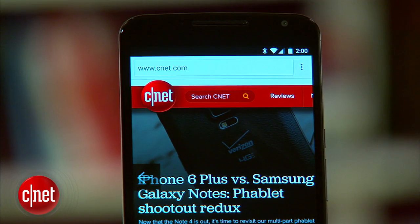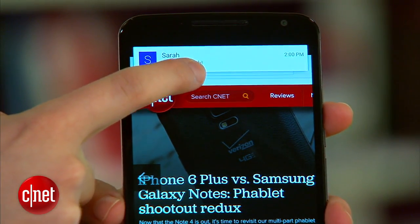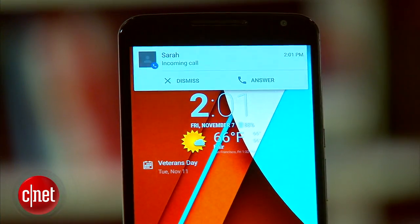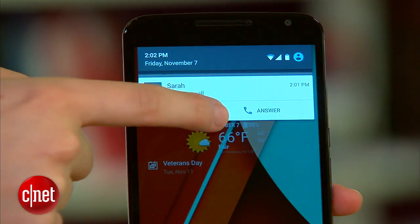With Lollipop, Google added heads-up notifications. These are pop-up alerts that appear at the top of your screen, letting you know about incoming calls, messages, alarms, and more. You can interact with these alerts, responding to a message or rejecting a phone call, or swipe up to ignore them.